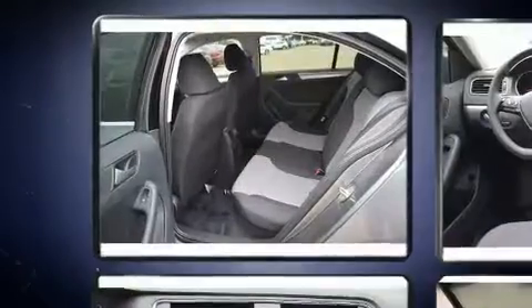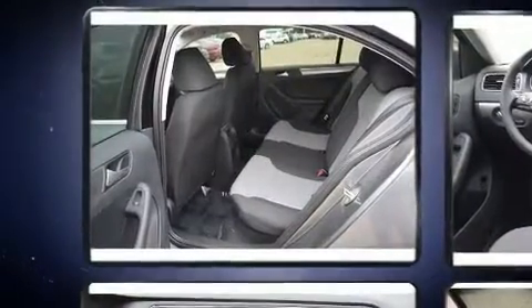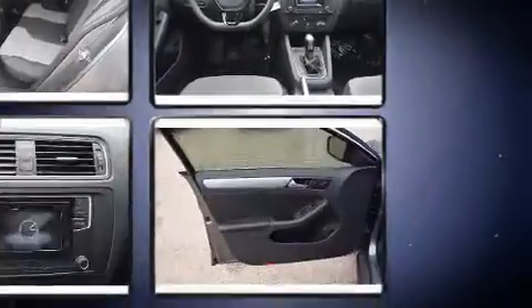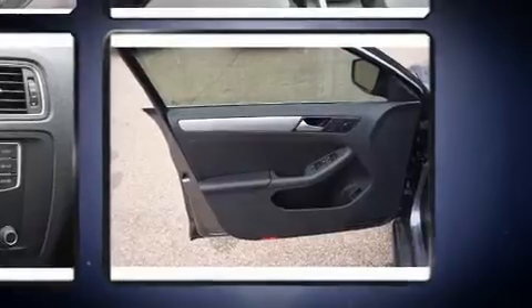Volkswagen prioritized comfort and style by including one-touch window functionality, an outside temperature display, power door mirrors and heated door mirrors, and more.